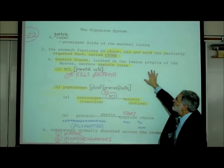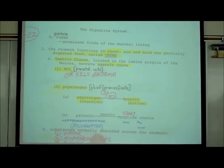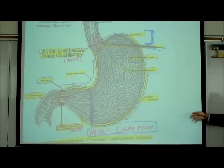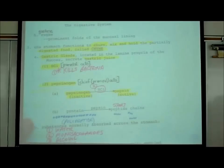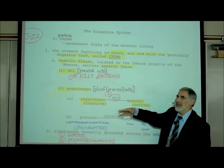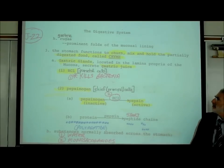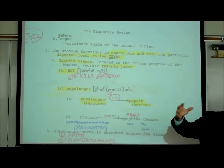The stomach is a muscular sack so it churns, grinds, and mixes up food. There are gastric glands in the wall of the stomach that secrete gastric juice to mix with the food. This mixture of churned-up food mixed with gastric juice is called chyme. If you expel that chyme out of your mouth, we call it vomit - when it's still in your stomach, we call it chyme. It's the same stuff.